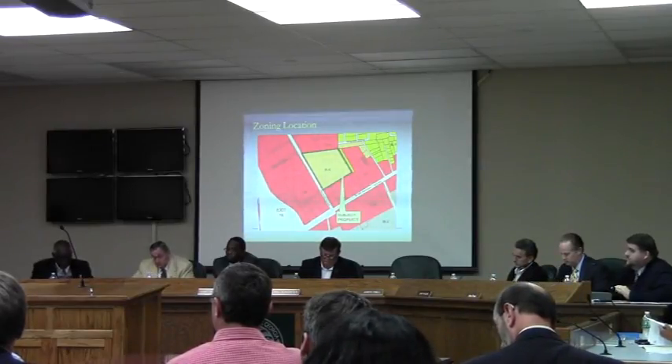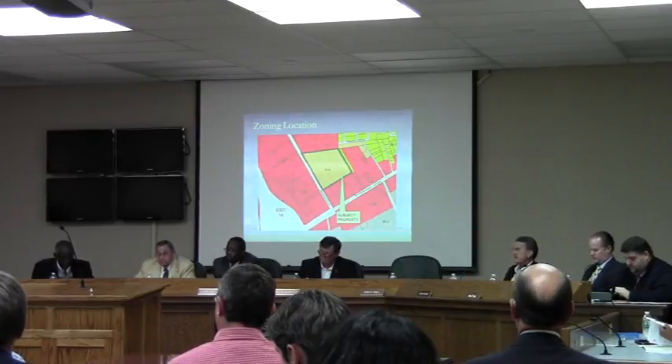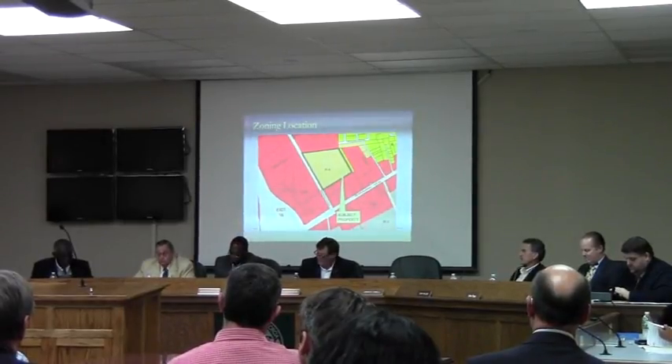With that, staff has found the request consistent with the comprehensive plan and our standards for exercising zoning power, and we are recommending approval. Are there any questions for staff from the commissioners?